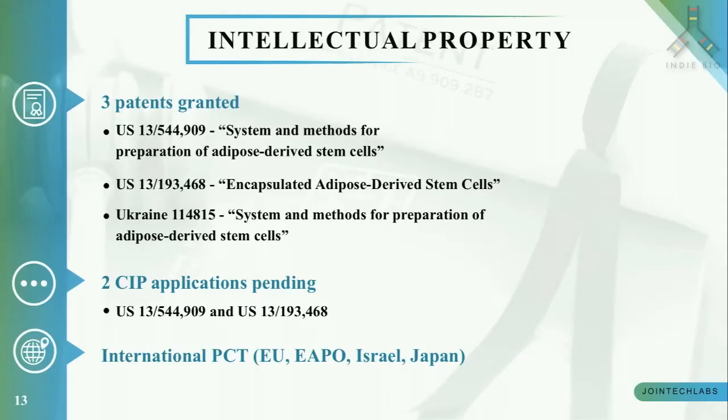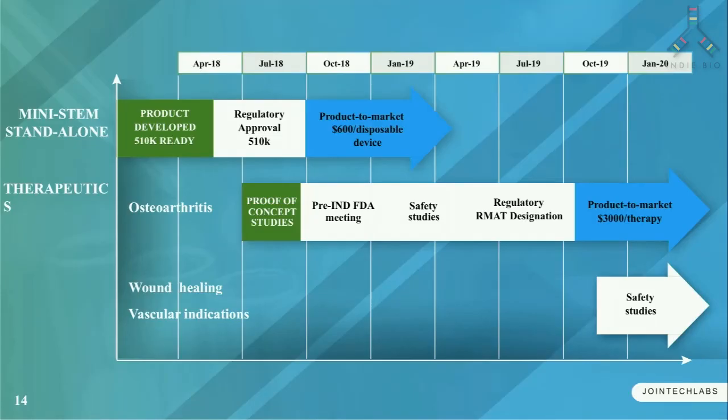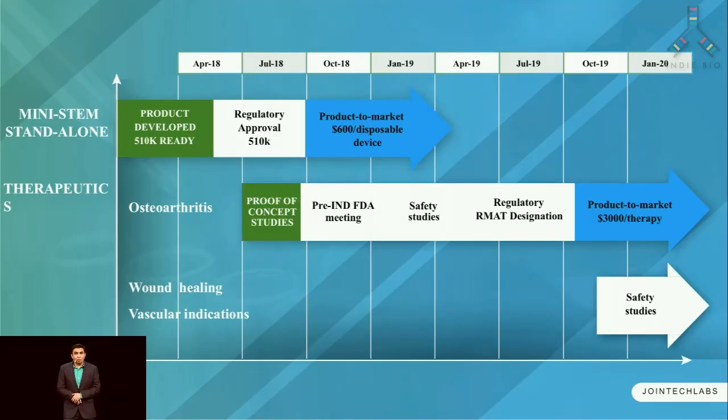We have two full patents granted in the US, with several CIPs and PCTs pending worldwide. We aim to get 510k approval in the next three months and bring the product to market by October 2018. For stem cell therapeutics, we will begin safety studies for osteoarthritis by October 2018 and, using the RMAT pathway, bring the first stem cell therapeutic product for osteoarthritis by early 2020. We will target more indications in wound healing and vascular indications starting end of 2019.